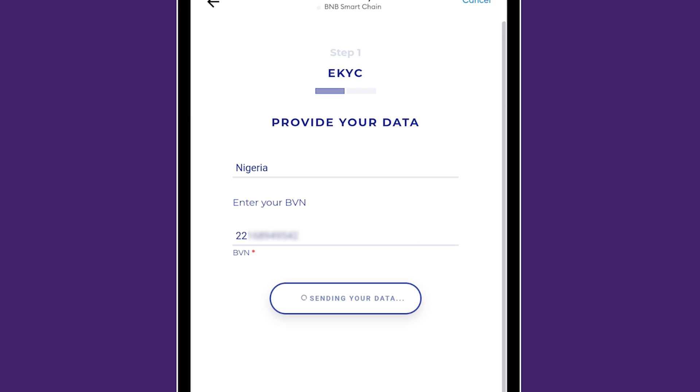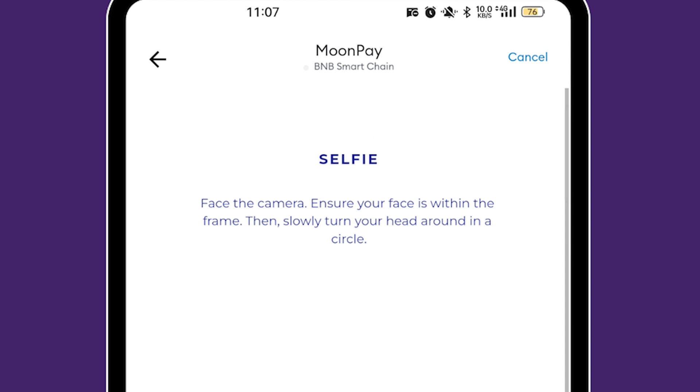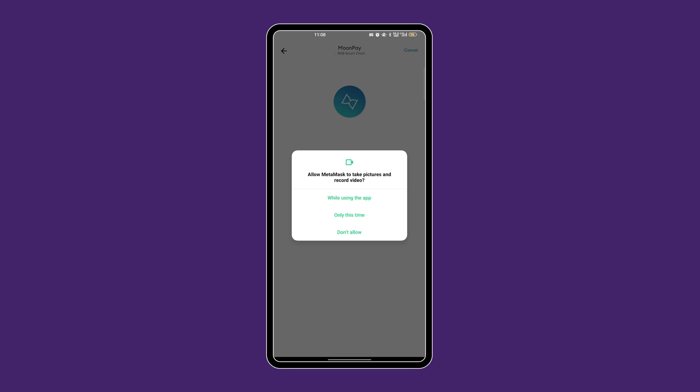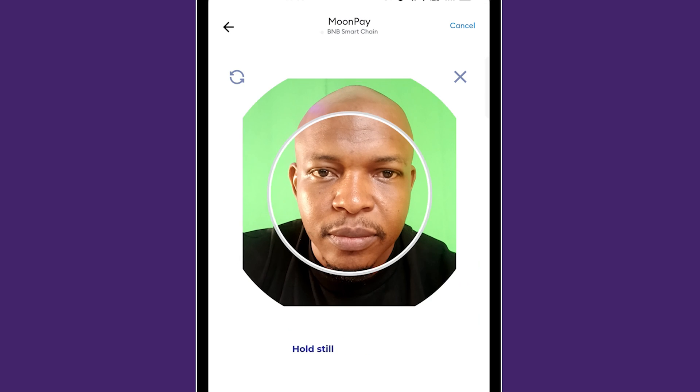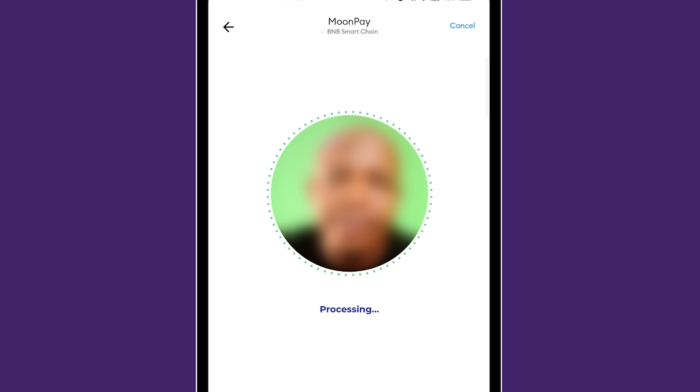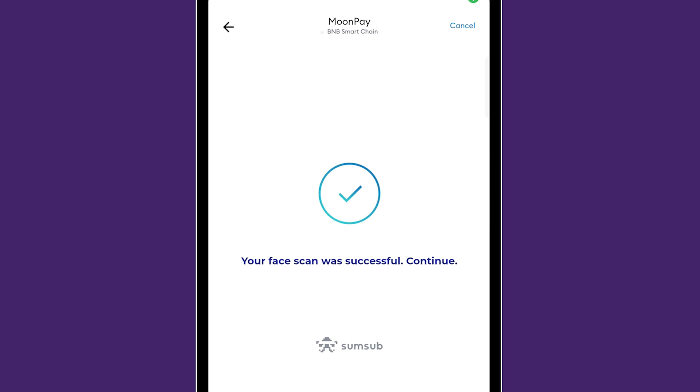I submitted my BVN. Now it's doing the liveness check. Face scan was successful.